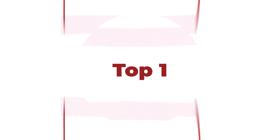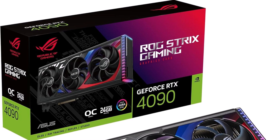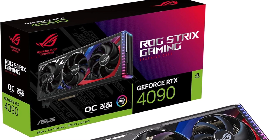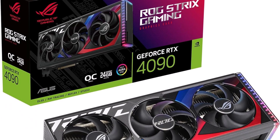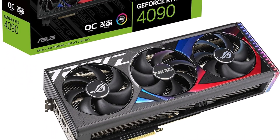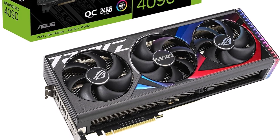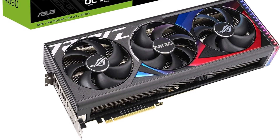Top 1: ASUS ROG Strix GeForce RTX 4090 OC Edition Gaming Graphics Card. PCIe 4.0, 24GB GDDR6X, HDMI 2.1a, DisplayPort 1.4a, NVIDIA streaming multiprocessors, up to 2x performance and power efficiency, 4th generation Tensor cores with up to 2x AI performance, 3rd generation RT cores with up to 2x ray tracing performance.